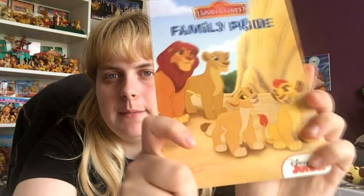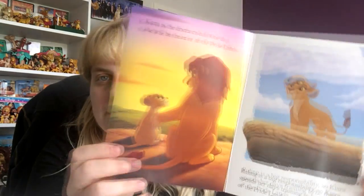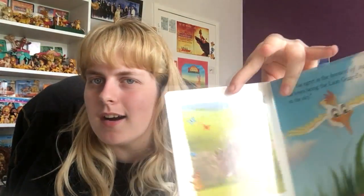I've also opened parts of the Lion Guard book set - we have Family Pride here. I love how they use an old picture of Simba and Nala nuzzling. Kion looks absolutely tiny in the book, and it says 'Kiara is the firstborn cub, someday she will be queen.' It covers Kion's roar, bits from the film, learning about his roar from Simba, being told not to be like Scar, and then the Lion Guard - the keenest, bravest, strongest. And then we have Bunga the Brave.